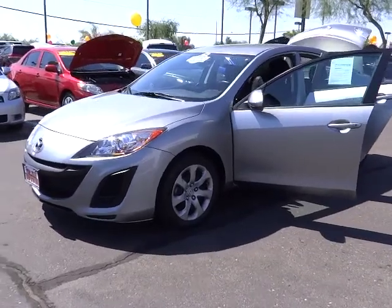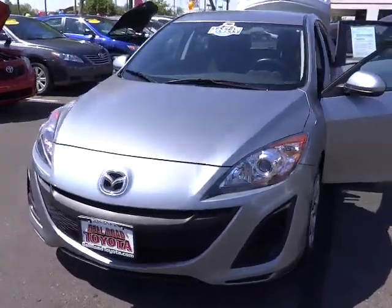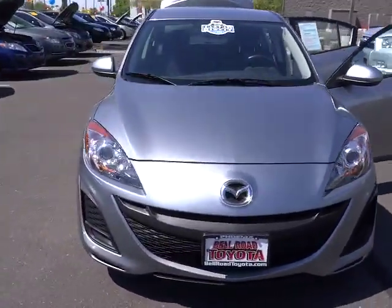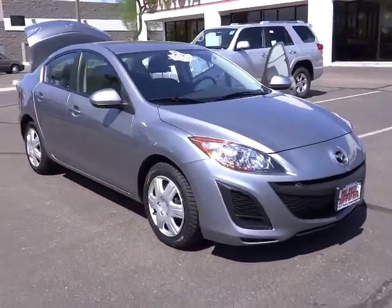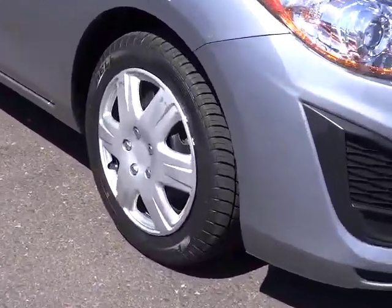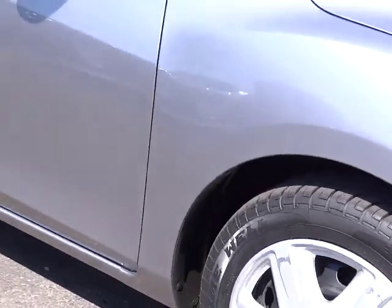The 2011 Mazda 3. A 2010 Car and Driver's 10 Best Award winner, the Mazda 3 meets your vehicle wants and needs. Powerful and economical, technologically savvy, and boasting top safety features, the Mazda 3 is the total package — and is priced below $20,000.